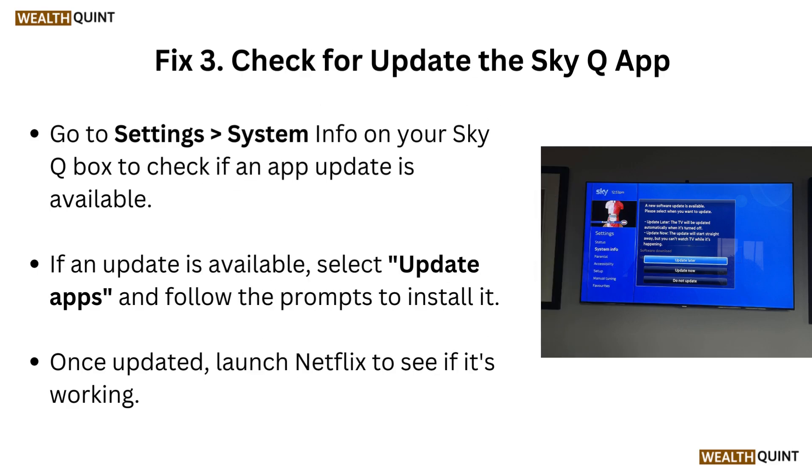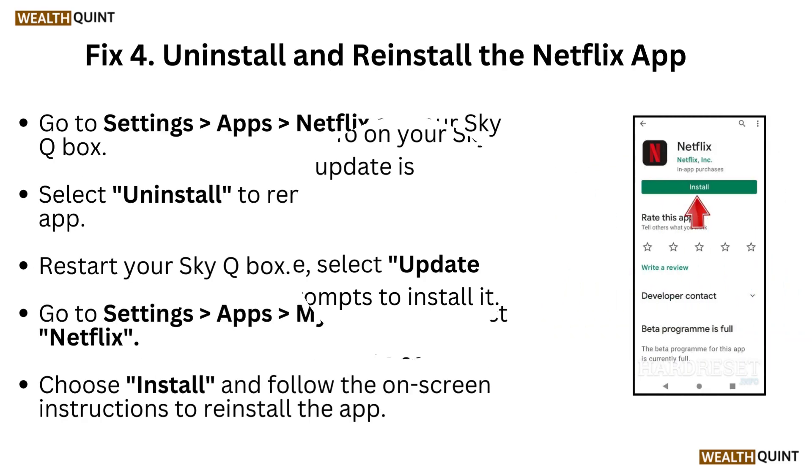Fix 3: Check for and update the SkyQ app. Go to Settings, then Systems, then Information on your SkyQ box to check if an app update is available. If an update is available, select update apps and follow the prompts to install it. Once updated, launch Netflix to see if it's working.